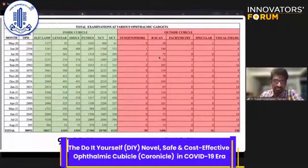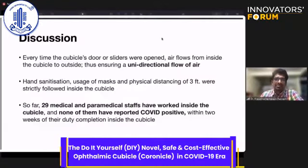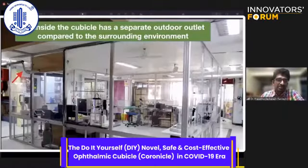Whenever the door or sliders of the cubicle were open, air flowed from inside to outside, creating a relatively unidirectional flow. Hand sanitation and physical barriers were also followed. For 29 medical and paramedical staff who worked inside the cubicle, none reported COVID-positive within two weeks of completing their duty inside. A special air conditioner outflow was installed for the cubicle alone, not mixing with the surrounding environment.